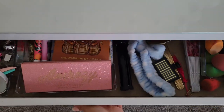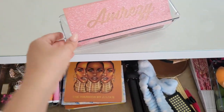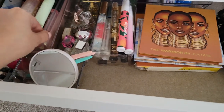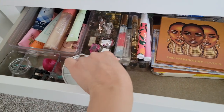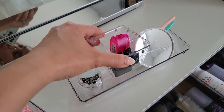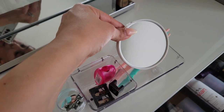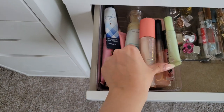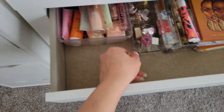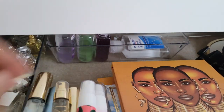I organized my drawer with some more of those Walmart containers — I'm going to have them linked down below. I'm obsessed with these, they're such great quality and so affordable. Right here I put one of those long ones, with a little tiny one inside to hold sharpeners. On this side I divided it — I have little hand creams, body glow moisturizer, mini perfumes, and back there I have hand sanitizers.